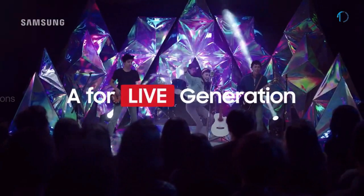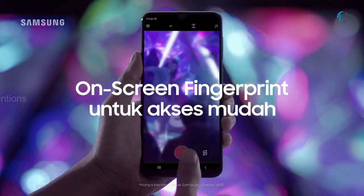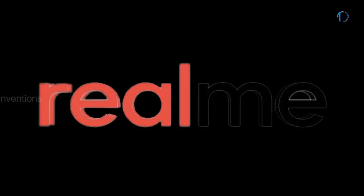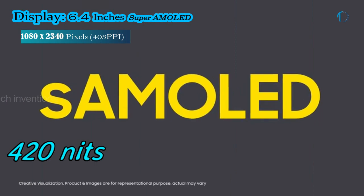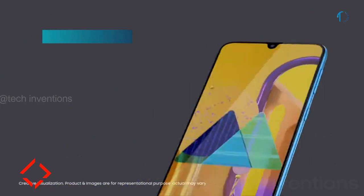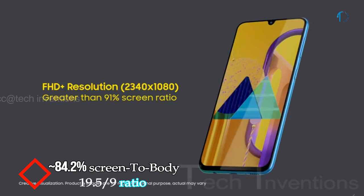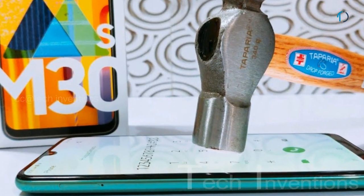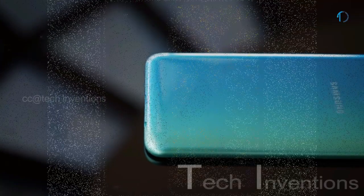Samsung is looking to better its successful Galaxy A and M lineups to compete with great all-rounders from Xiaomi, Realme, and other Chinese manufacturers. Galaxy M30s smartphone has a 6.4-inch Super AMOLED display with 84.2% screen-to-body ratio and an aspect ratio of 19.5 by 9. It is protected by Gorilla Glass on the front as well as a plastic frame body on the back side of the smartphone.